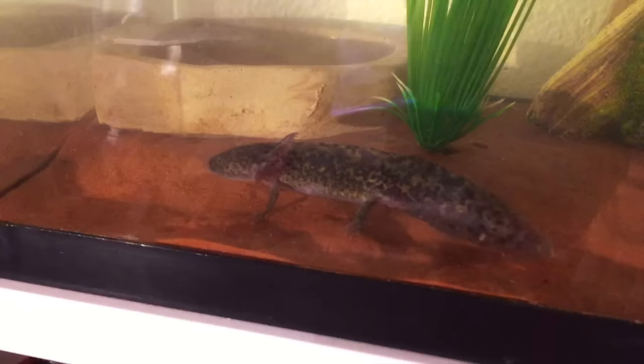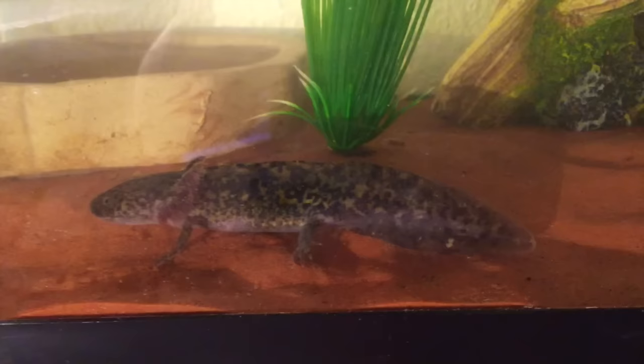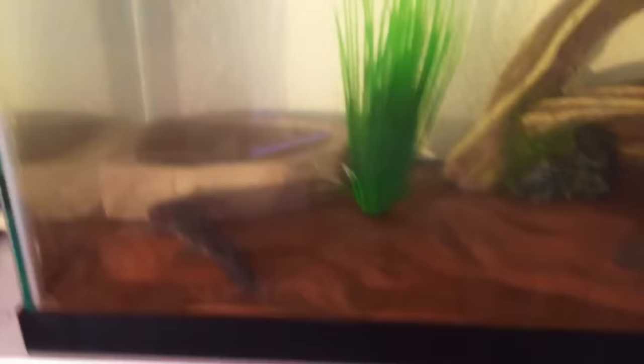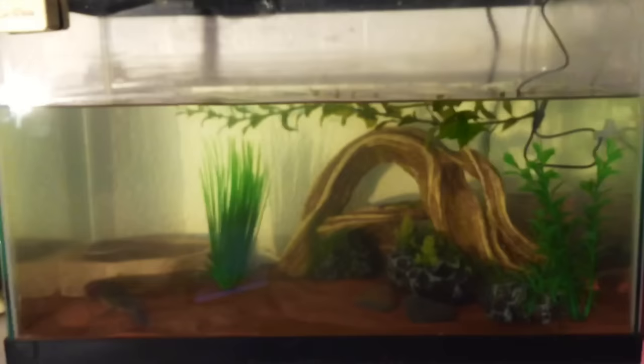He's hiding in the back. With axolotls, you always want to make sure you have nothing on your hands because they are very sensitive — a strong perfume or lotion can really hurt them. He has grown a lot since I got him. I do have a picture for comparison. You can see his gills have grown a lot and are super feathery now. In the picture on the right from when I got him, he didn't have those feathery gills. He's also really big with a big tummy now. The hardest part about caring for him is keeping his tank cold because they live in really cold waters, and it's hard to keep a tank cold in Texas. I successfully keep it around 64 degrees, which is a perfect temperature for them.